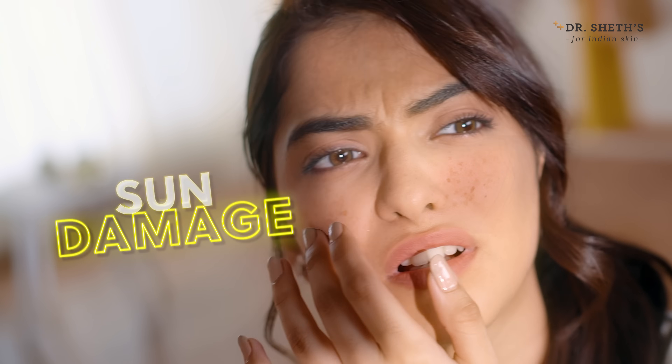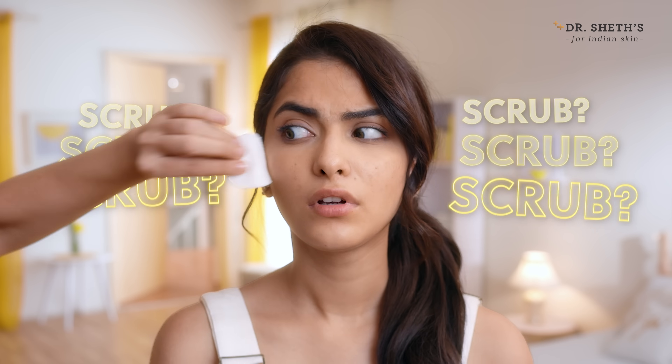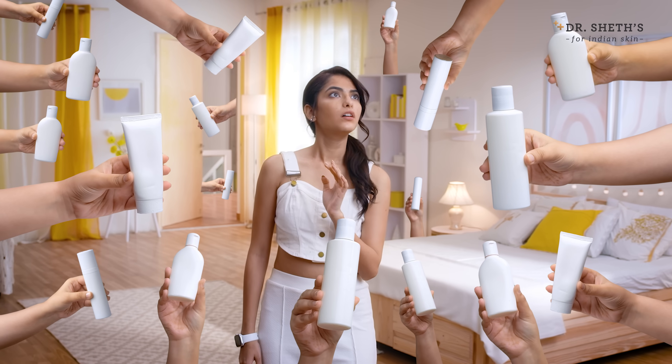Time to get ready and slay. But what's that? Tan, sun damage and dark spots. Scrub, mask, makeup? What should I do now?